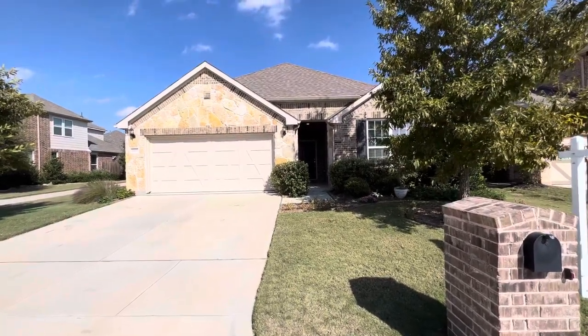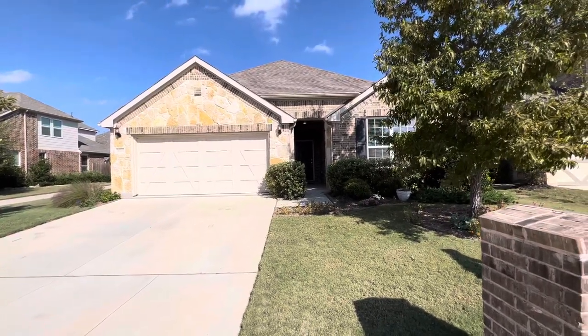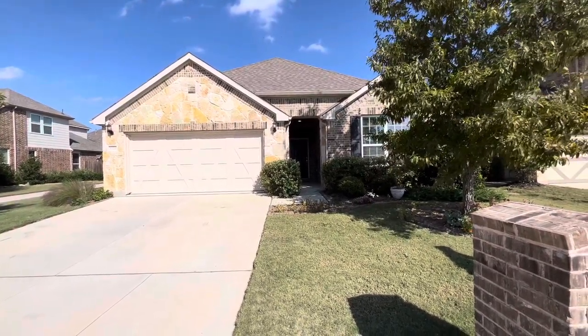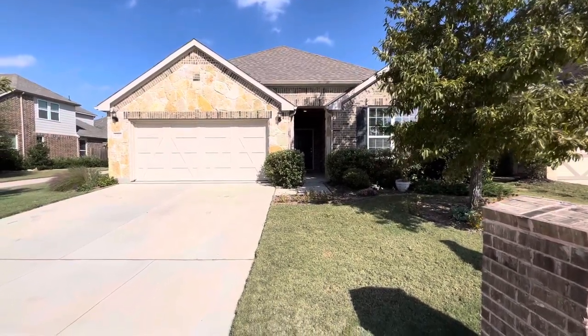Alright guys, we are back with another home tour. This week we are out here in Argyle, Texas taking a look at this beautiful single-story home — three bedrooms, two bathrooms, listed at $420,000. Let's go take a look.